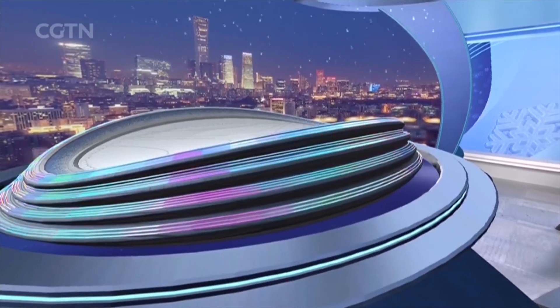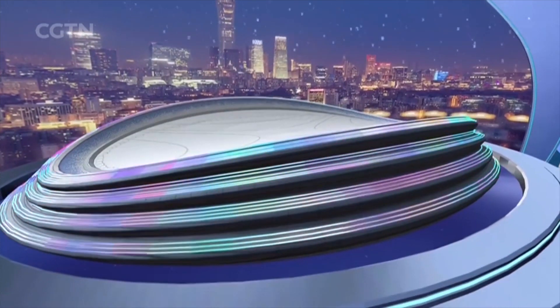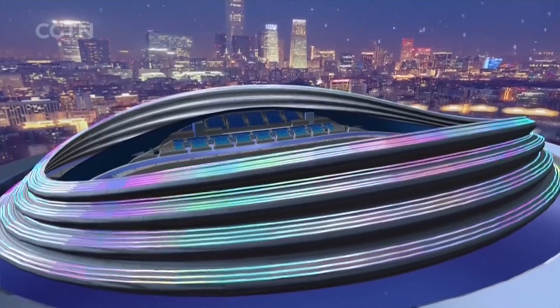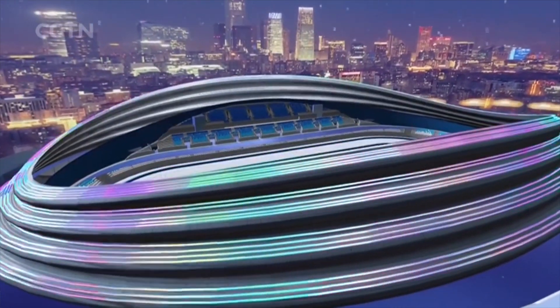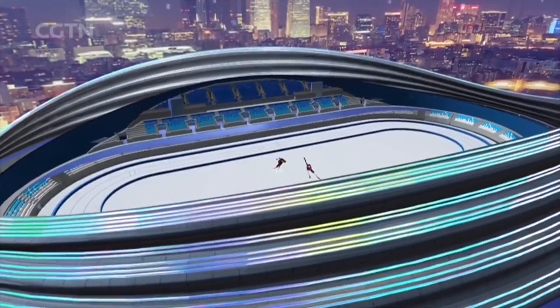First, we've got to talk about one of the new state-of-the-art venues built for these games. The only new facility for ice events in Beijing is the National Speed Skating Oval, nicknamed the Ice Ribbon. It is the world's first Winter Olympics speed skating venue to use a carbon dioxide trans-critical direct cooling refrigeration system — quite a mouthful — but this environmentally friendly technology can control the temperature difference of the ice surface and keep it within 0.5 degrees Celsius.